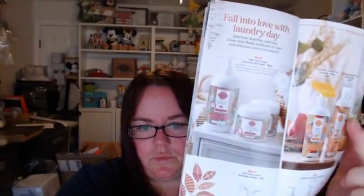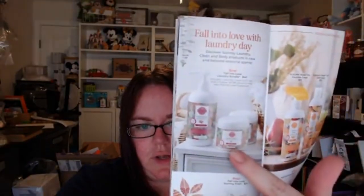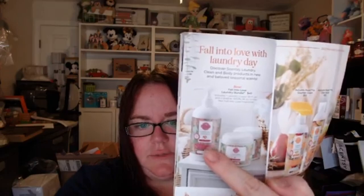In our clean line we have Fall Into Love Scentsy Fresh — that's laundry — and Fall Into Love washer whiffs, laundry liquid, and then Autumn Road Trip dish soap and counter clean, and hand soaps in Fall Into Love and Velvet Moon.